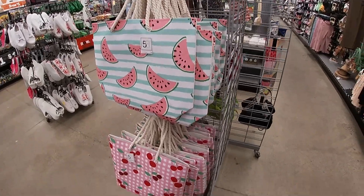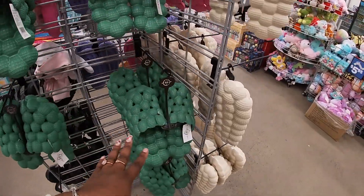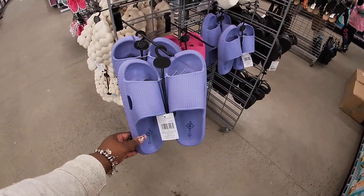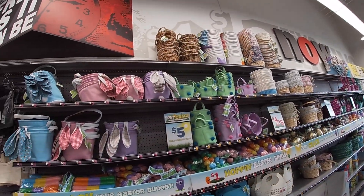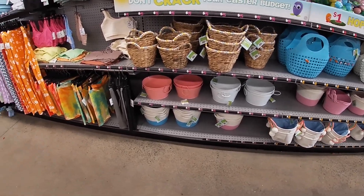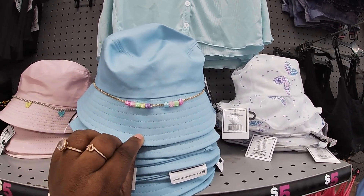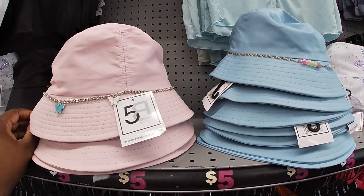The same bags are still here — we saw those before. They do have these slides; last time we saw them in the green and the beige, but now they have them in pink. And then look at these — these are five dollars. We already took a look at their baskets. The last time we saw this one, but now they've added these — it says 'Angel Baby' and this one is so cute with the butterflies, five dollars.